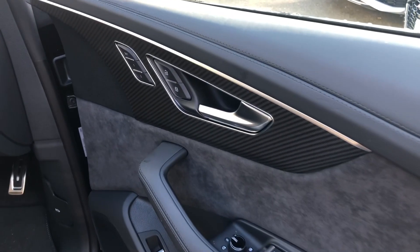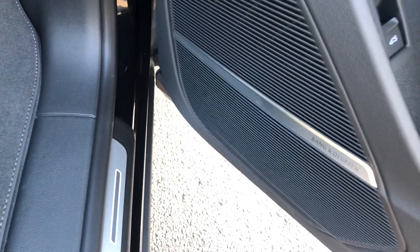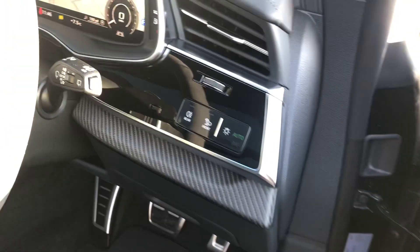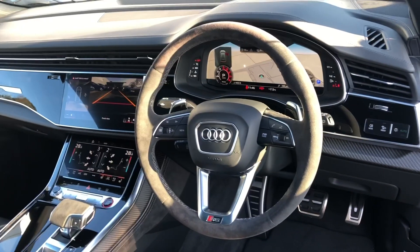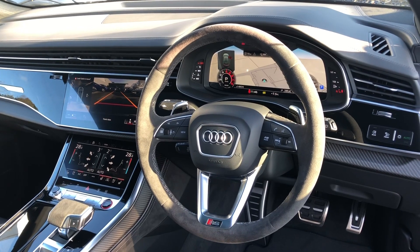Carbon twill inlays, and we've got the premium Bang & Olufsen 3D sound system as part of the comfort and sound pack. Automatic headlights and wipers, with the gorgeous multi-functional Alcantara suede steering wheel — this does feel super luxurious to touch.